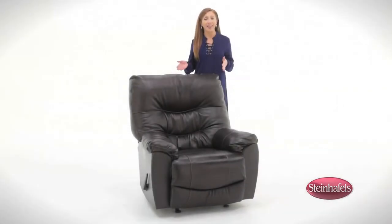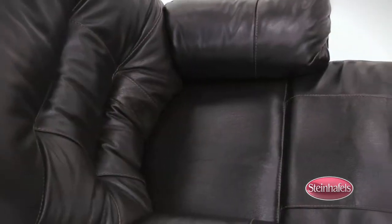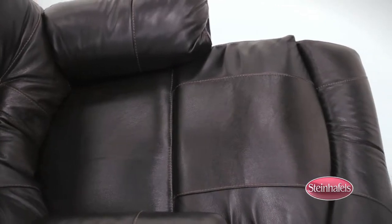The Trilogy Rocker from Franklin is a large in scale, yet contemporary, Chase Rocker recliner. It features what is called a catcher's mitt back, which suspends your body into a cradle-like position for the ultimate in relaxation.